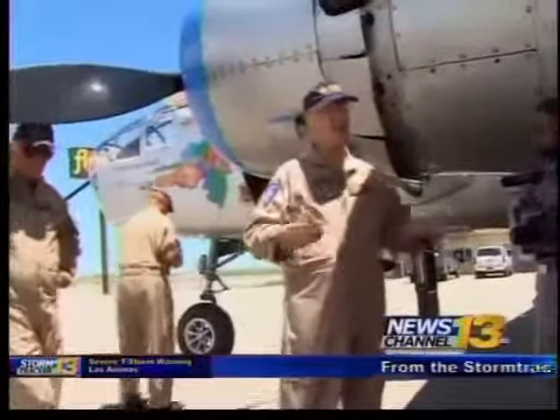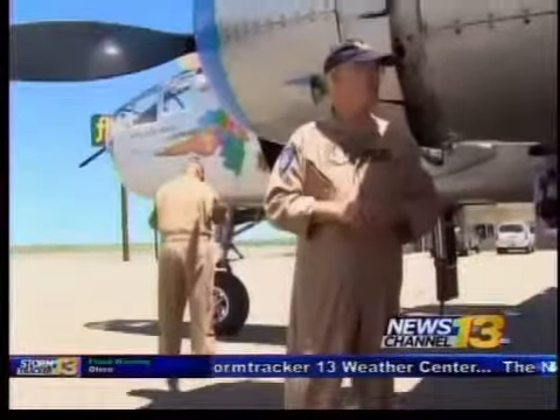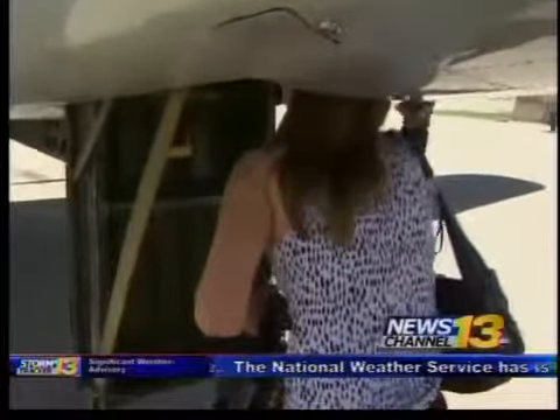Its latest mission is a tour across the country to give veterans a chance to see it and ride it. I got a sneak peek before flights take off in Pueblo.